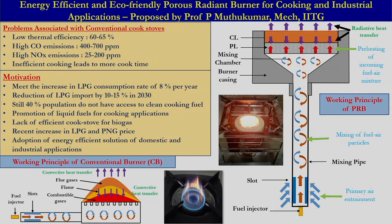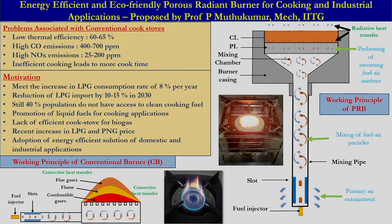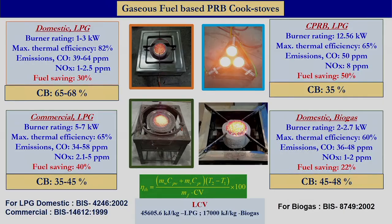In case of the porous radiant burner, because of the contribution of volumetric radiated heat transfer, we can achieve about 20 to 60 percent improvement in thermal efficiency compared to the respective conventional stove available in the market. Utilizing the concept of porous radiant burner, we have developed several working prototypes for various applications.